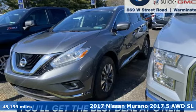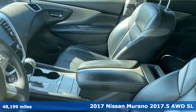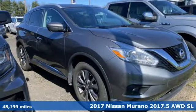It's a 2017 Nissan Murano. Its design makes it a conversation piece. Its interior makes it a great place to have a conversation.